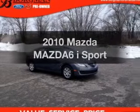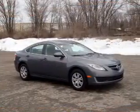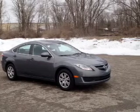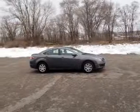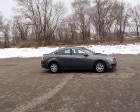Presenting the 2010 Mazda Mazda 6. If you're looking for an automobile with great attributes, look no further. The powertrain includes front-wheel drive with an efficient four-cylinder engine that responds smoothly to its five-speed automatic transmission.